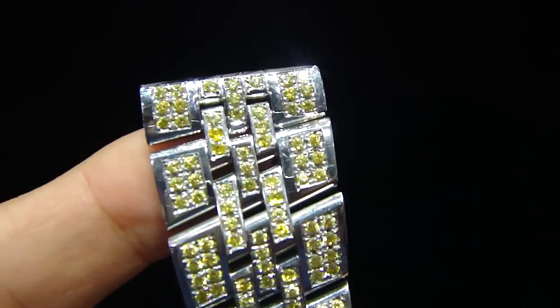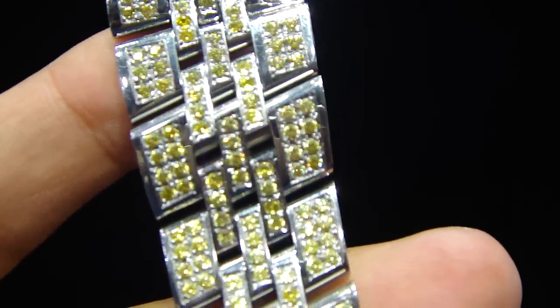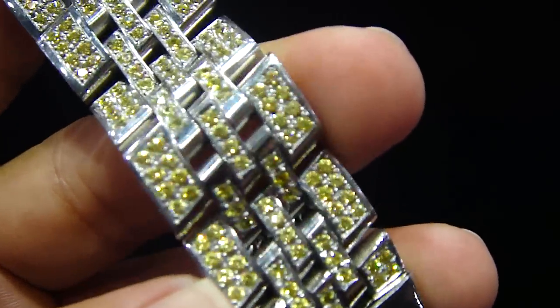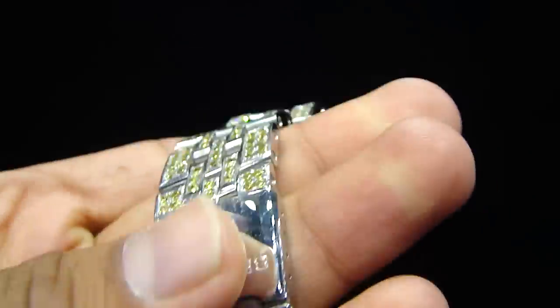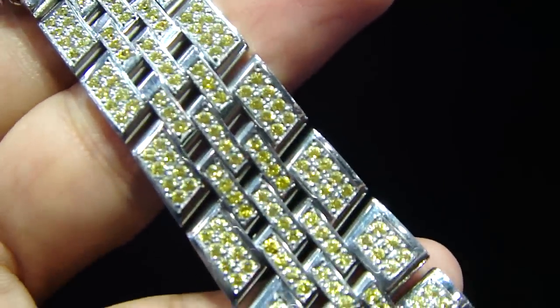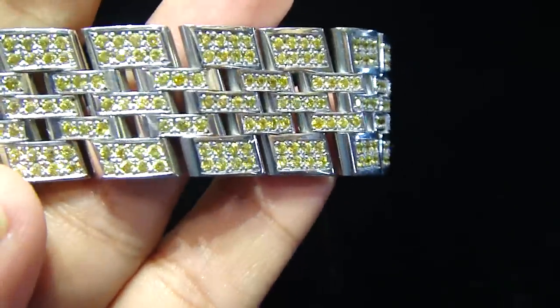He wanted all of it lined up here with yellow gold done — fully iced out, micro pavé setting, no glue. Every stone is hand-set up here, done in yellow gold.